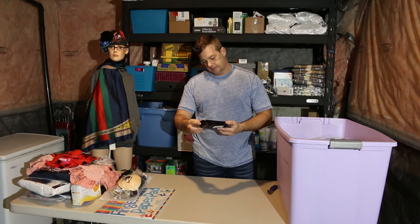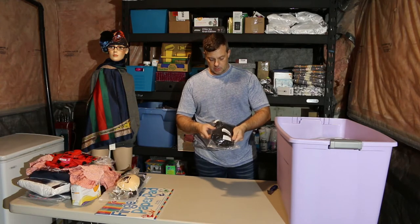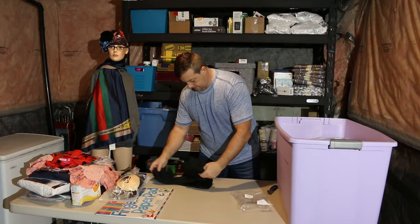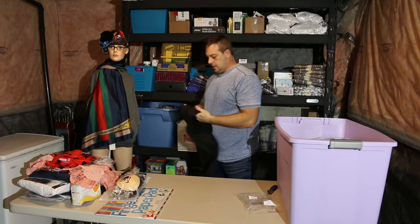Selfie stick for your camera. Close — extra extra large women's spandex tights.